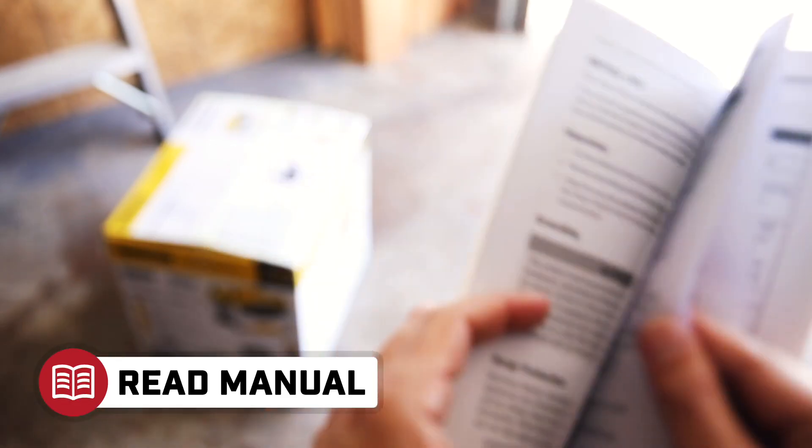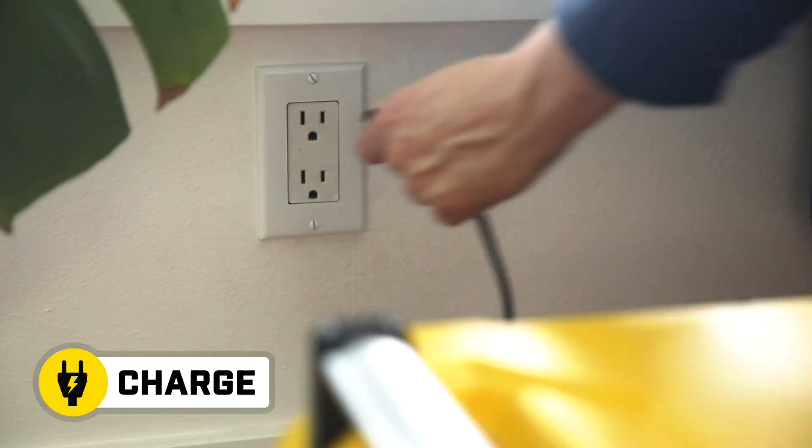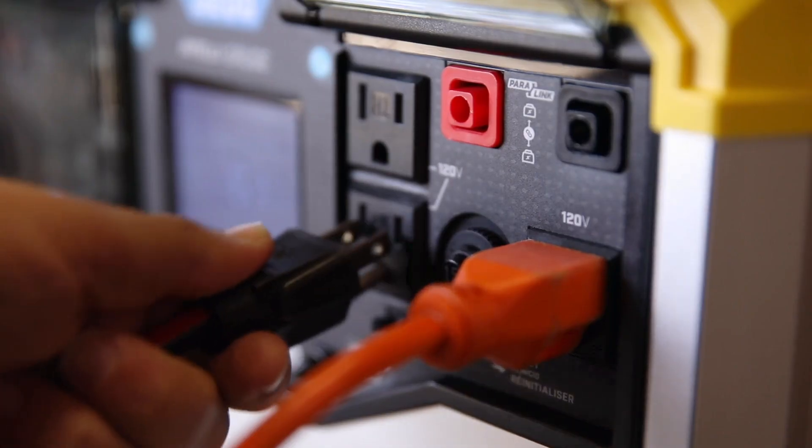Read your operator's manual to easily get your power station up and running. Open the box to access the unit. Plug in the power station to charge up, then use the power station whenever you need a little extra power.